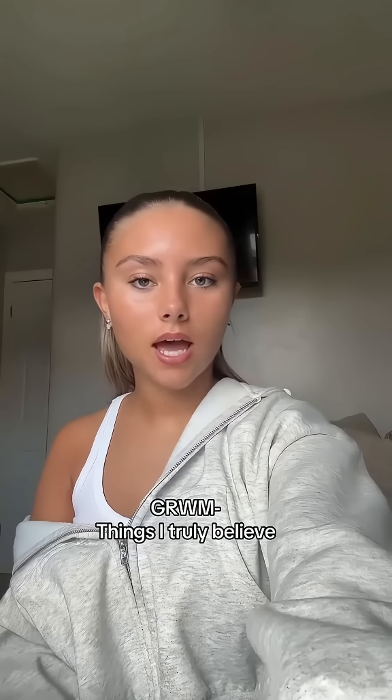Get ready with me while I tell you things I truly believe. Number one: the people you surround yourself with are who you're going to become a reflection of. If you look in the mirror and think 'I'm a nasty bitch,' look around and think about who you hang around with. Number two: I genuinely think that you won't be happy until you look around and appreciate what you have right now. If you're always looking for more in life, you're never gonna be happy - people have loads of money and they're still not happy because they always want more.